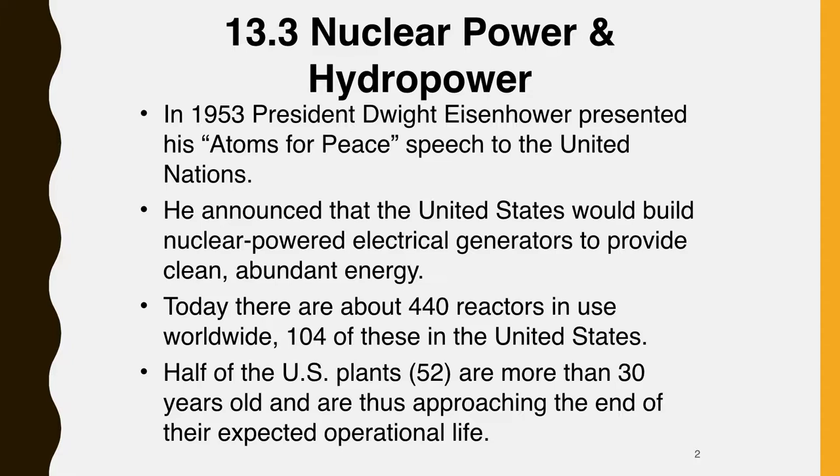After fossil fuels, nuclear and hydropower are dominant global sources of energy. Both produce electricity, in contrast to fossil fuels that can also provide transportation and heating fuel. Both nuclear and hydropower are expensive ventures made possible by billions of dollars in government funding over many years. In 1954, President Eisenhower announced that the United States would build nuclear power electrical generators to provide clean, abundant energy. He predicted that nuclear energy would fill the deficit caused by predicted shortages of oil and natural gas.